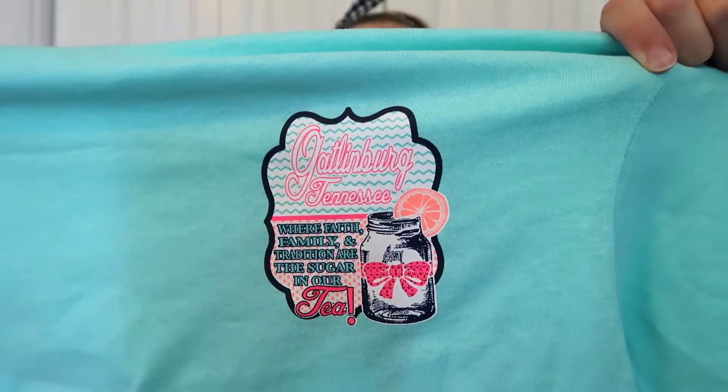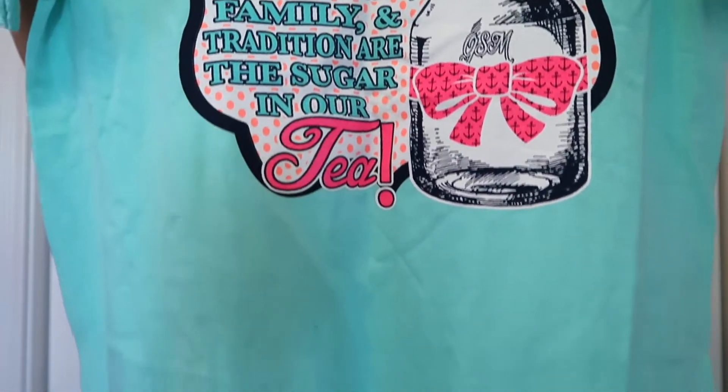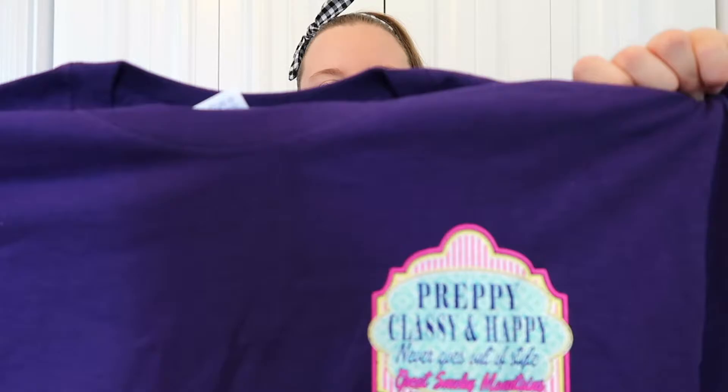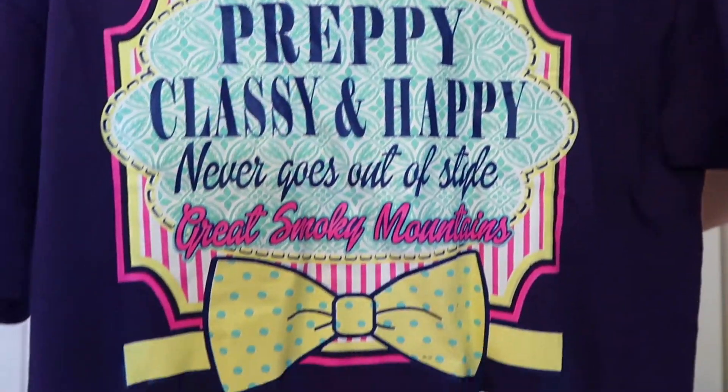The next things I have are some cute little southern-type shirts I got at a shop. This one has a little design where a pocket would normally go and then the same design in a larger print on the back. I got one more from the same place — they were buy two for $20 — and it has the same type of thing in the front and bigger on the back. I really liked both of these.